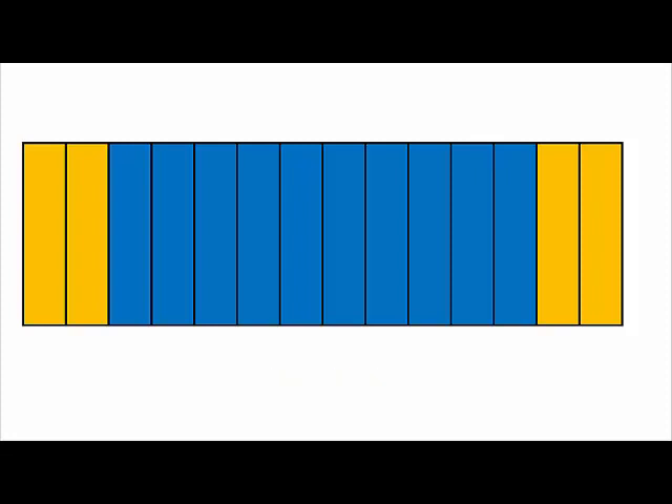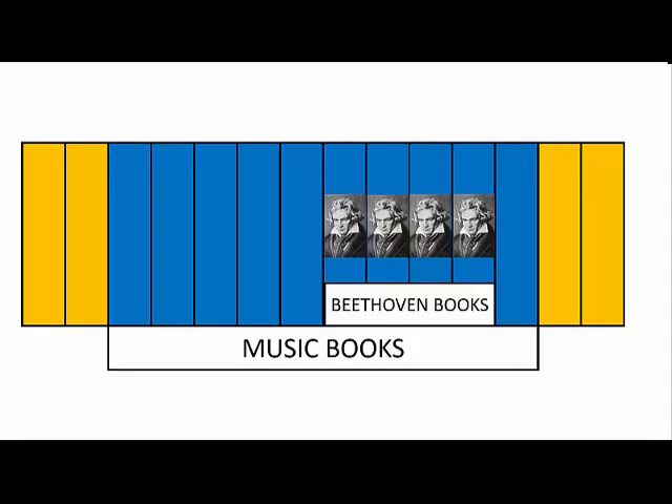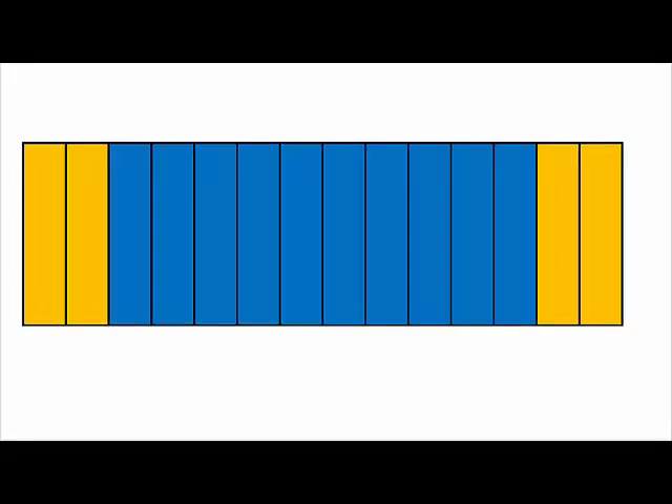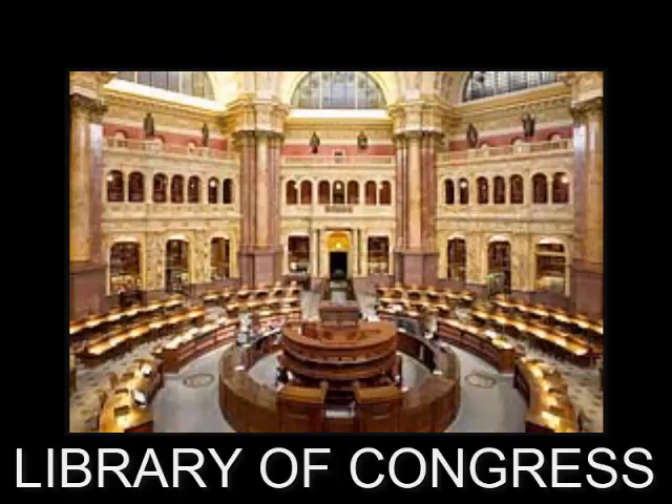For example, we put all of the books on music together on the shelf. Even within music books, all the books on Beethoven are right next to each other. One really good thing about this system is that if you find one book on your topic, all of the other books on that topic will be right there beside it. The call number system we use at the Pellissippi Libraries, and at other academic libraries like the University of Tennessee, is called the Library of Congress system.